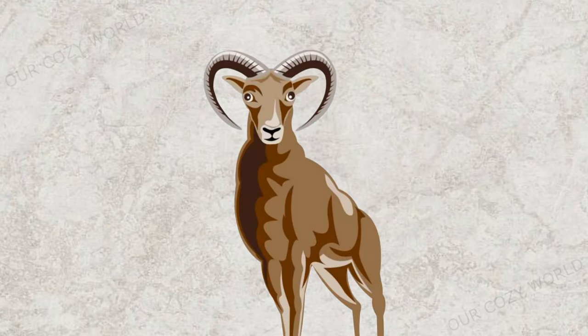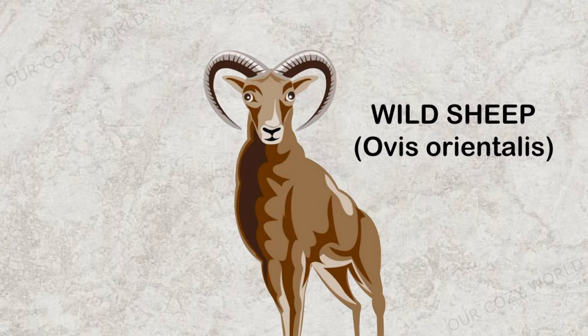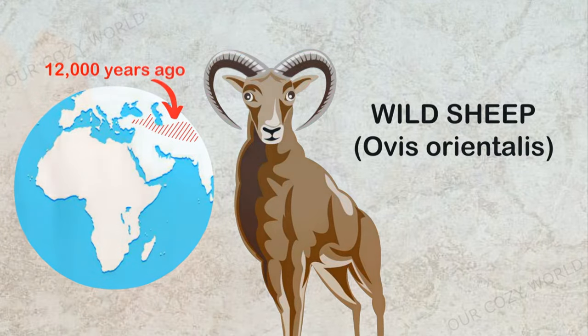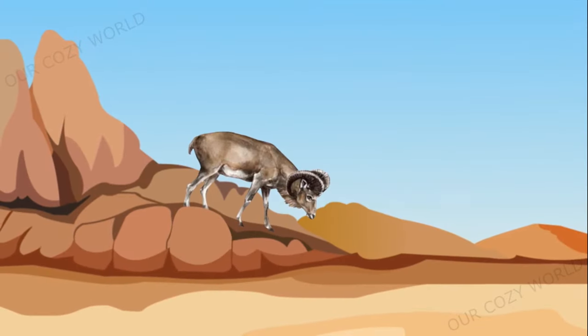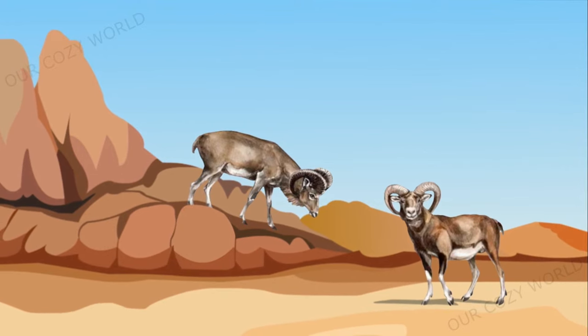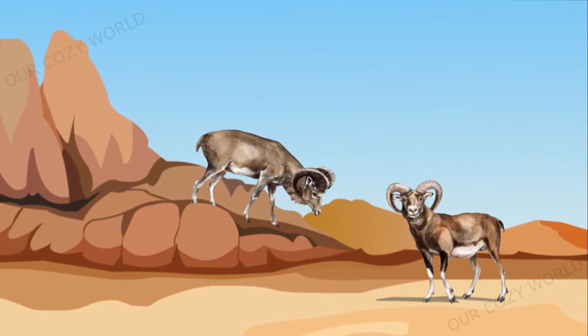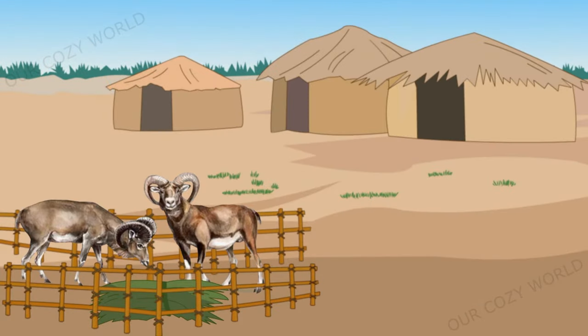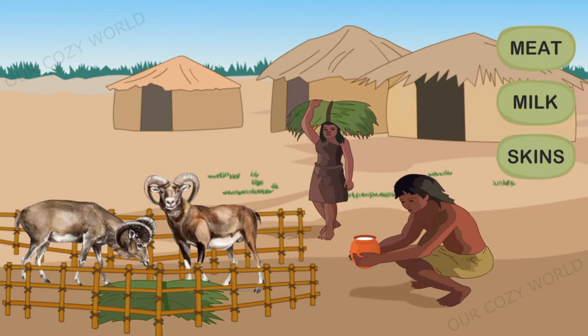Wild sheep were among the first animals to have been domesticated by humans, about 12,000 years ago in the Middle East. These animals were rather stout-built, had big curved horns, short tails, and their coats were red-brown in colour. They also had little body fat. Initially, wild sheep were kept solely for their meat, milk and skin.